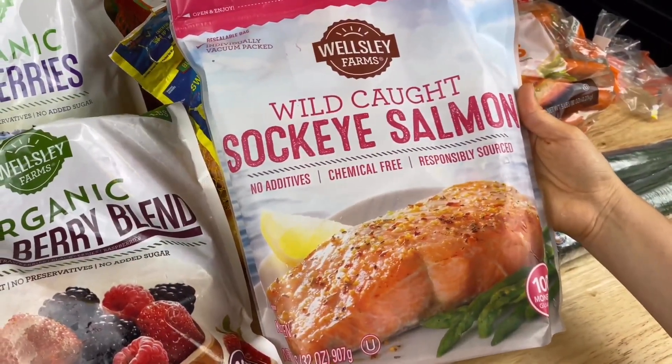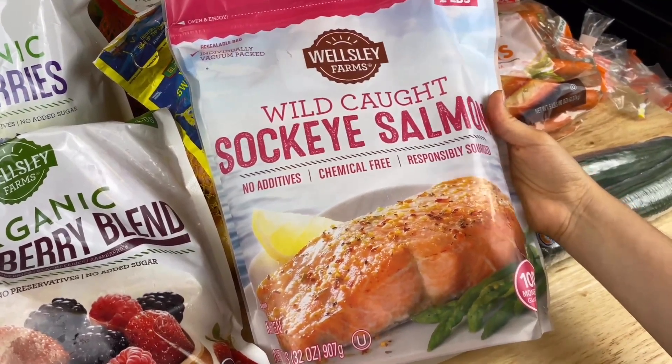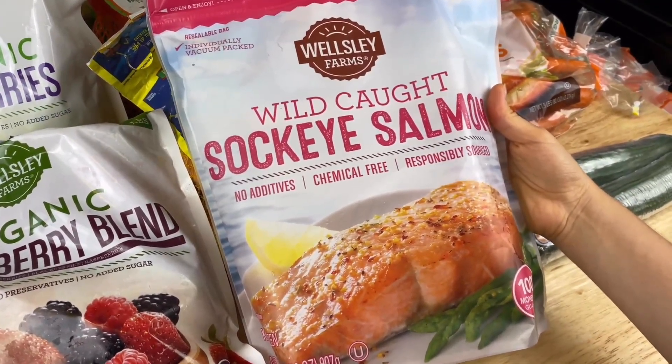For our proteins, I like to pick up this wild caught salmon. It has no additives, it's chemical free, and it's a very healthy source of omega-3 fatty acids.